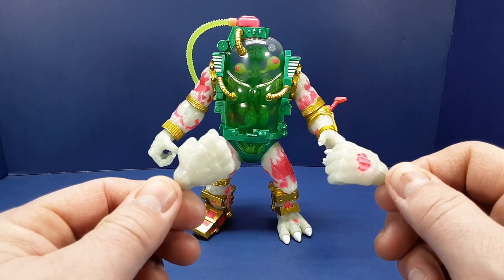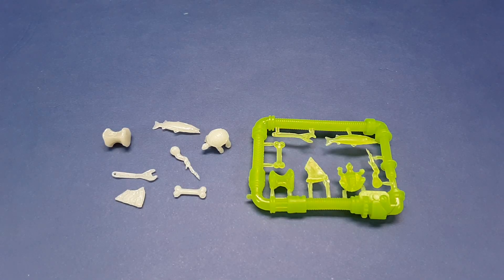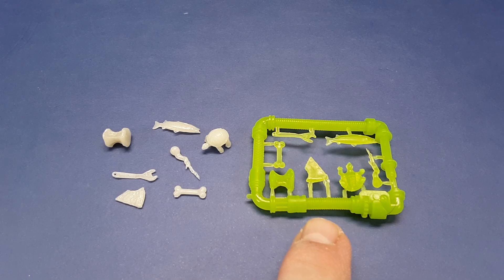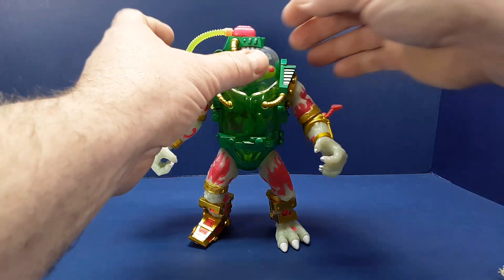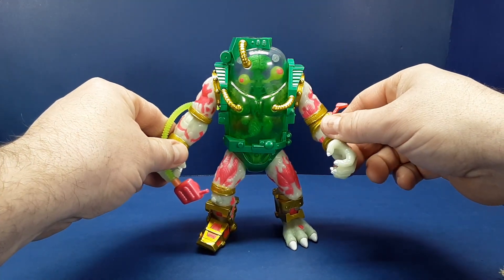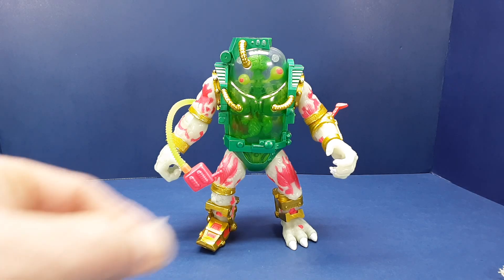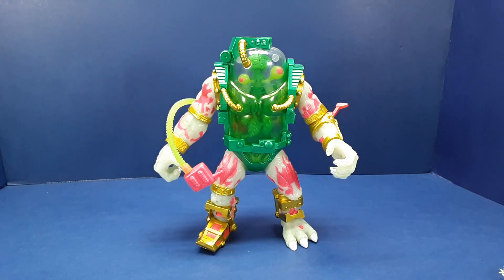Mutagen Man comes with two alternate fist hands and a gun molded in the glow-in-the-dark material. He also comes with two sets of little trash bits — one loose set and the other molded in the glow-in-the-dark material still on a sprue. This Ultimates figure has the same feature as the original: you can pop the plug off the top of his head and fill his clear torso with water, slime, or a mixture of the two, then put these little trash pieces inside to float around. I'm not going to do that with this figure, but it's an option.